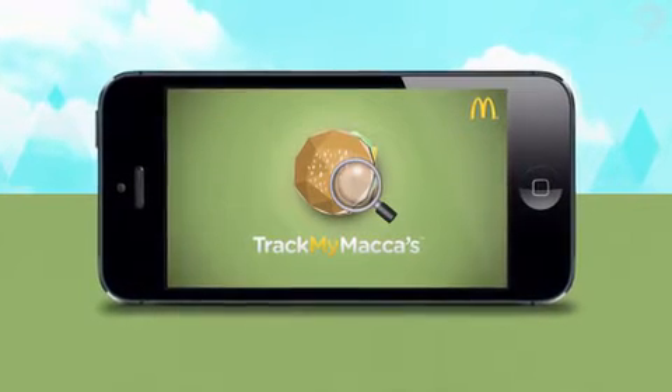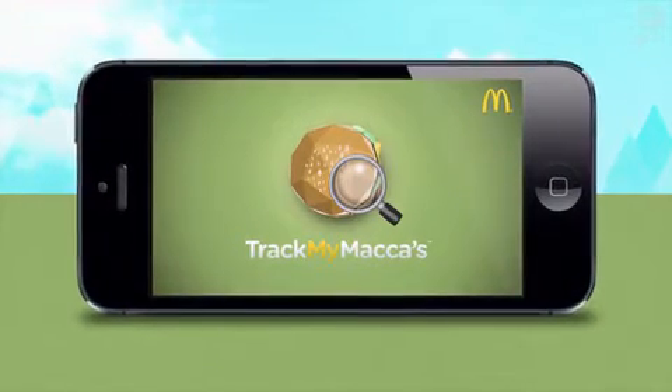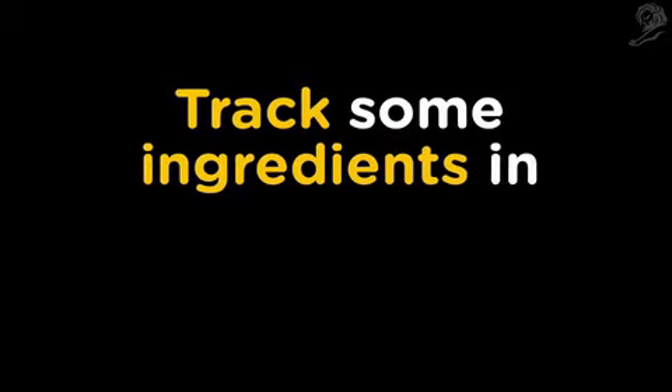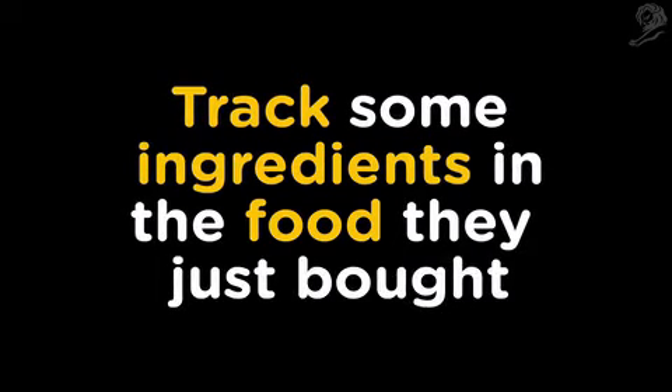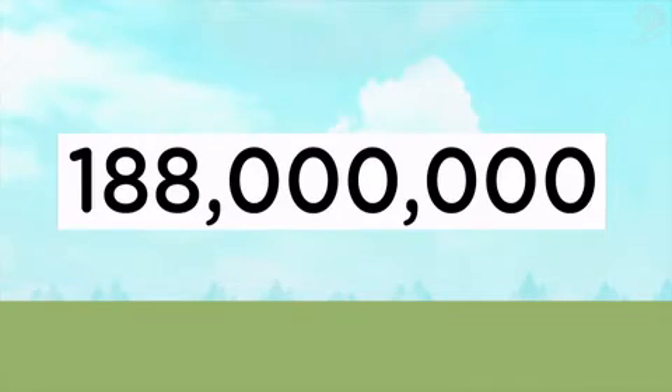Introducing TrackMyMaccas, an activation driven by an augmented reality app that, for the first time ever, lets customers track some of the ingredients in the actual food they just bought when it matters most. When they're about to eat it, they simply point their phone at one of the 188 million specially designed boxes and the app does the rest.